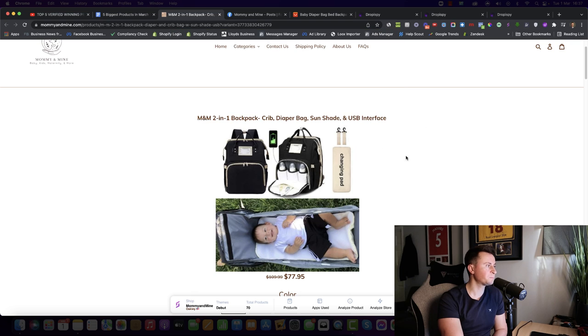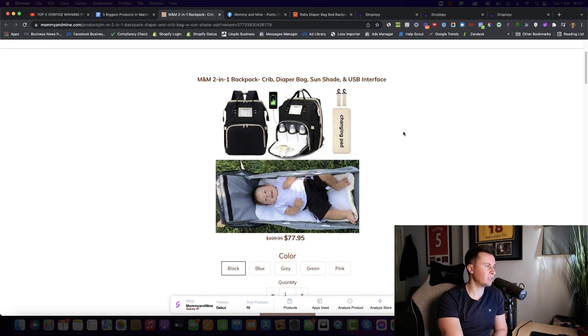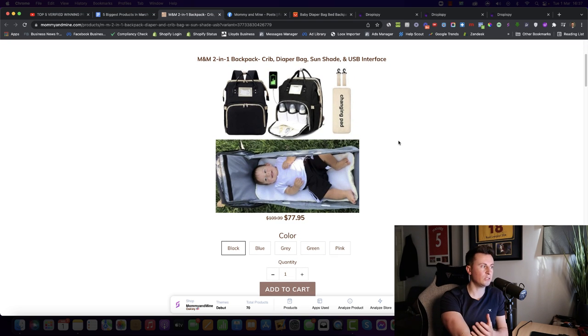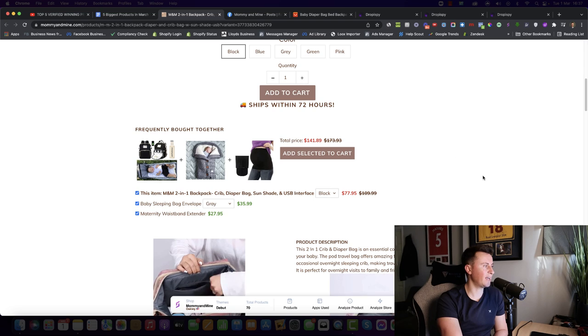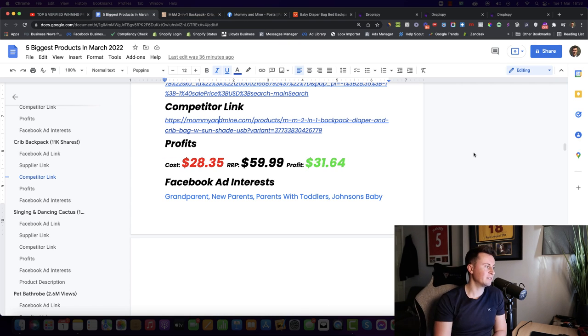Looking at their Shopify store — using the Debut theme, it could look much better with a paid theme. Given what they must be making, I'm surprised they haven't upgraded. For Facebook ad interests, I'd target grandparents and new grandparents, new parents with children up to 12 months, and parents with toddlers aged one to three. I'd also test Johnson's Baby as an interest and then expand to other baby brands.